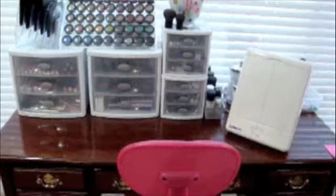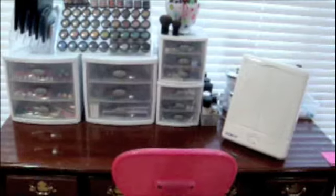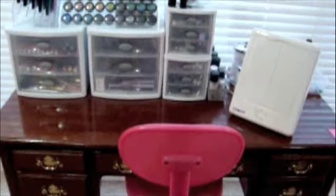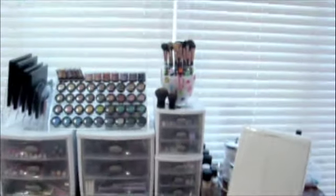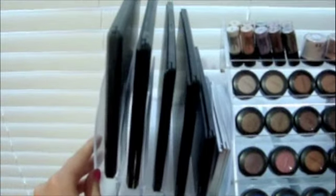Here's my overall vanity — it's really just a desk, but since it's summer I decided I don't need a desk right now, and once the school year rolls around again I'll figure something out. So I've converted this into my vanity. We'll start over here.